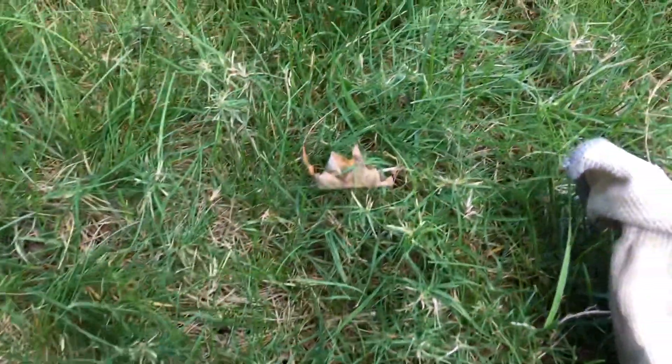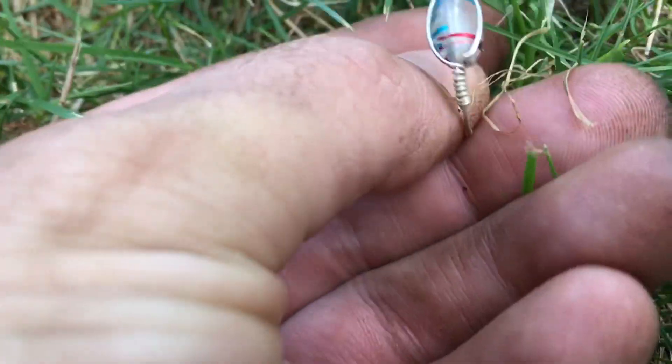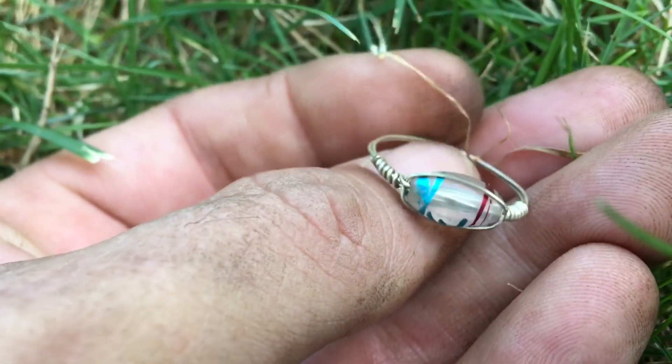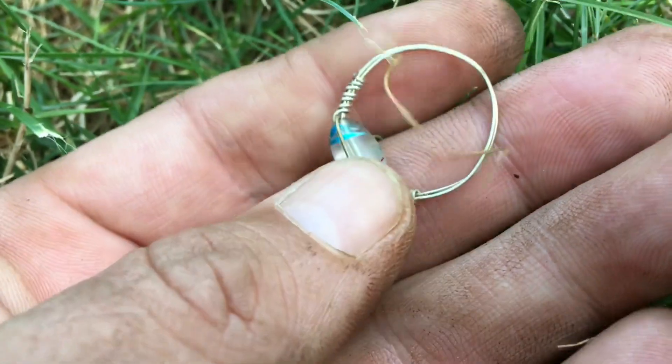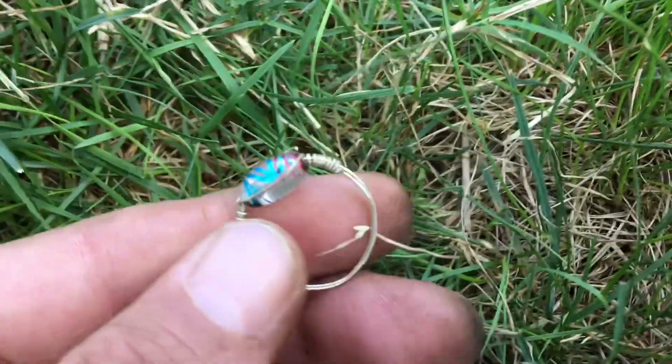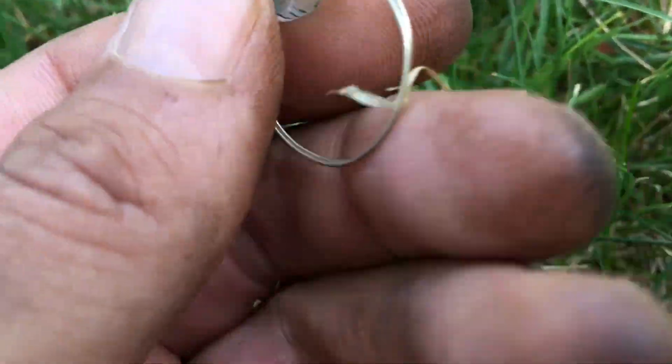Hey diggers, I'm still at the campground and I just got what looks like a surface find — looks like a ring right there. Just went right over it and yep, looks like it's a ring. Maybe a homemade one or something, looks like it's silver. Pretty cool. Not even going down like an inch, just in the soil in the grass. Very cool.